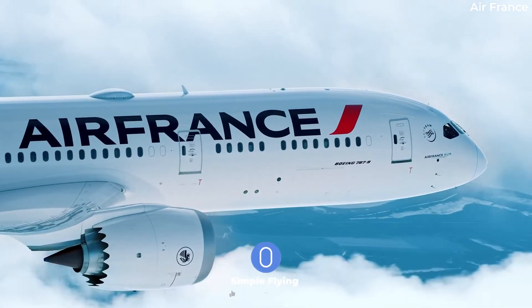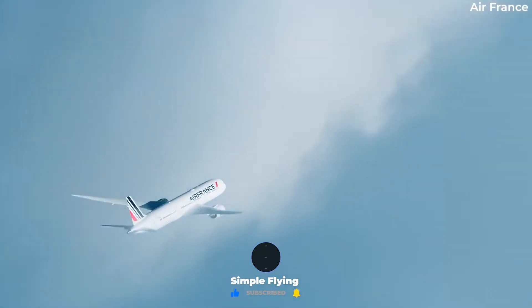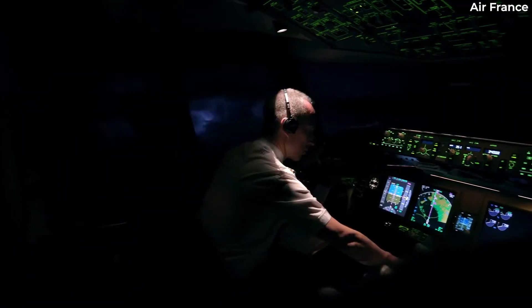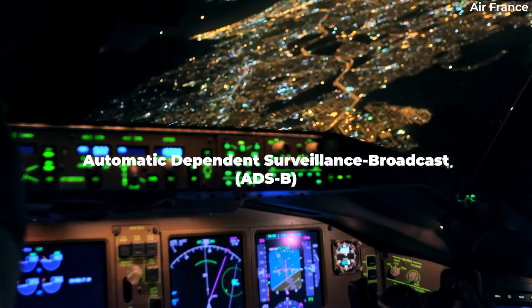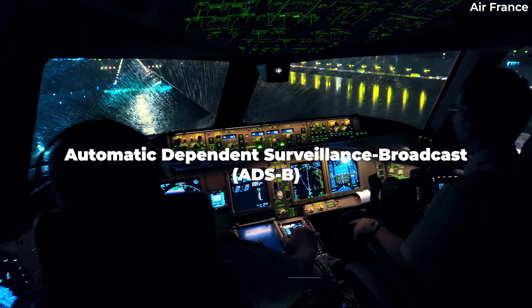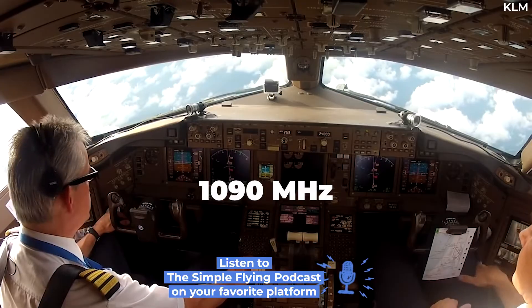Radar and onboard transponders are the primary method to make aircraft visible to controllers. However, this data cannot generally be accessed by others. Automatic Dependent Surveillance Broadcast, or ADS-B, has changed this, with data broadcast by aircraft using unencrypted signals.